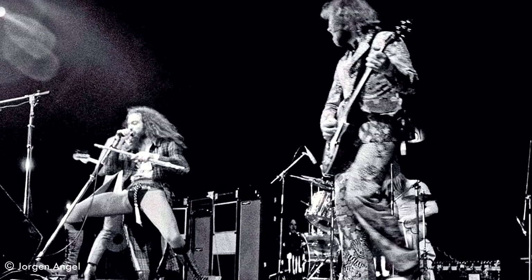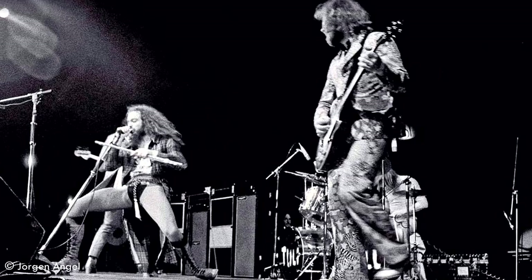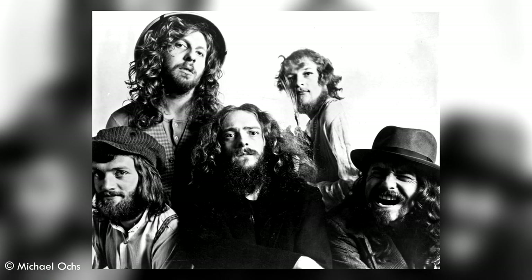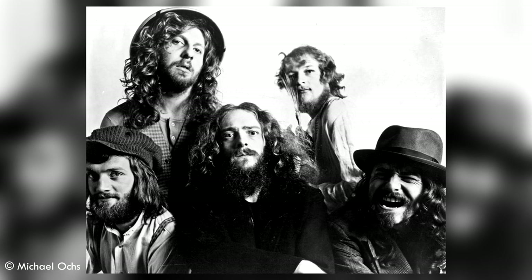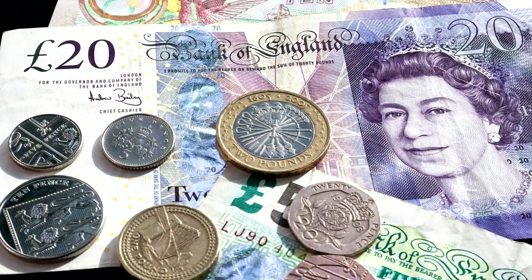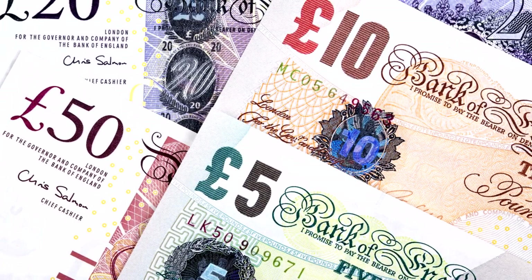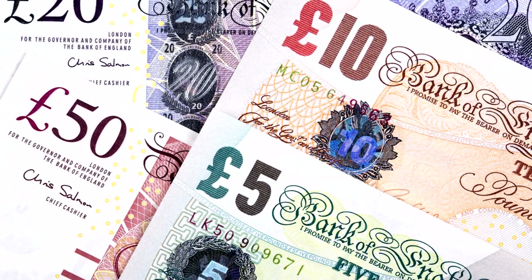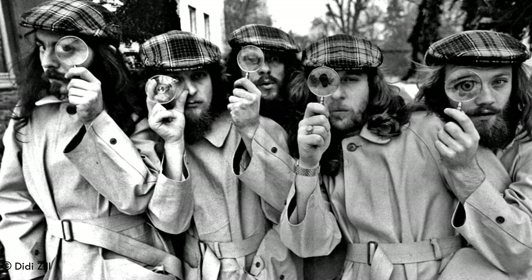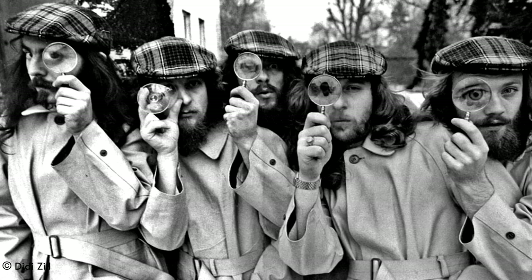Even before the release of Thick as a Brick, the band spent most of 1972 touring in support of the new album, starting in Europe, then Canada, the United States, New Zealand, Australia and Japan, spanning from January to July 1972. This marked the beginning of a near three-month hiatus during which the band did everything except take holidays. This new album would be the first one they would record with an unchanged line-up.